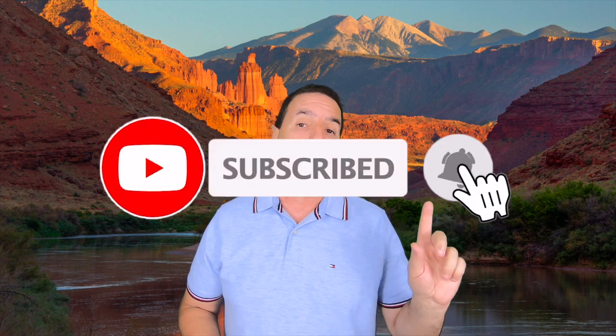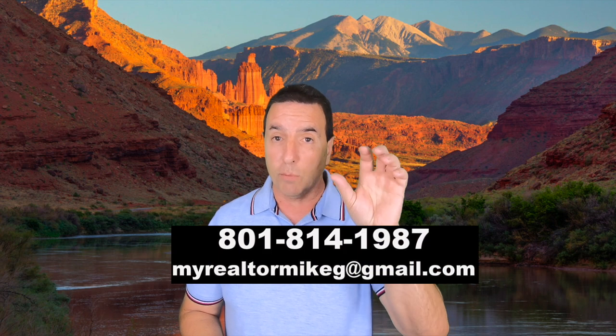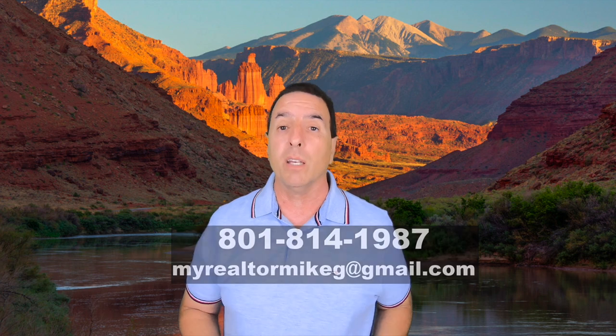Whether you're joining us from Utah or around the country, welcome to the Living in Utah channel. I'm Mike Gallagher, a local real estate agent right here in the local area. If this is your first time to my channel and you want to learn more about the state of Utah, consider tapping that subscribe button down below and hitting the bell notification. We've been helping people all over the world buy or sell real estate right here in the local area. Give me a call, shoot me a text, or send me an email seven days a week — we got your back when moving to the Beehive State.